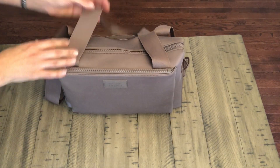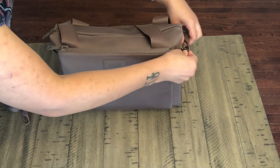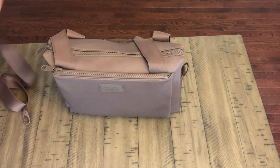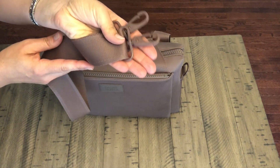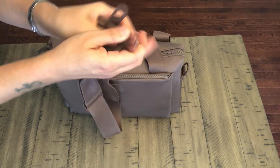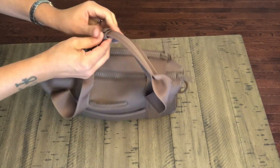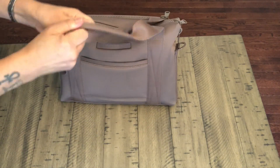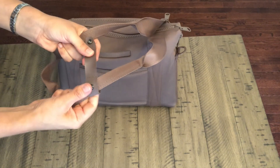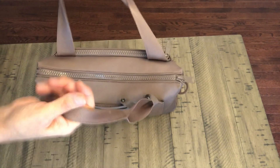I'll take off the messenger strap quickly. The hardware on the messenger strap is actually quite nice — well-made, doesn't feel flimsy at all. You can unsnap it at the top, and it snaps back pretty well. There is a small rubber piece you can't remove, but you can push it to the side if you don't want it in the way.